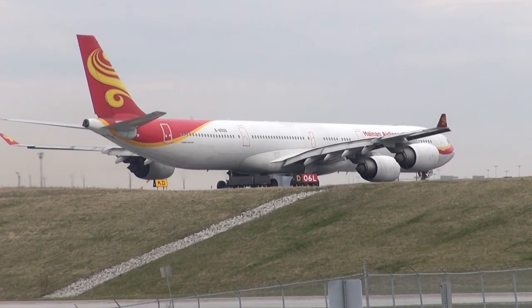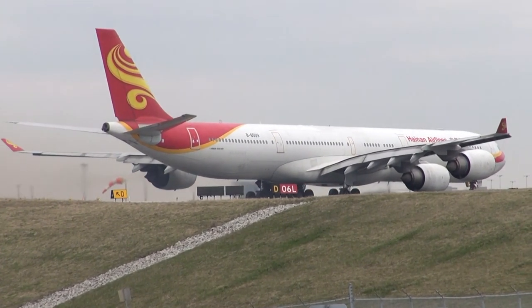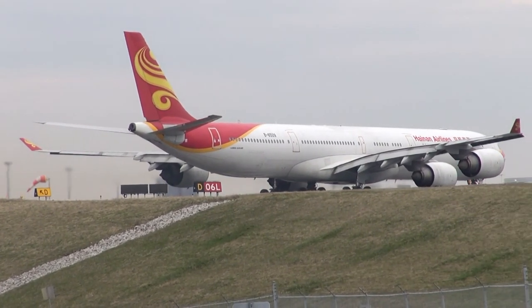Austrian 72 heavy, caution jet blast, wind able, line up and wait runway 06 left. Line up, wait 06, install, train 727.